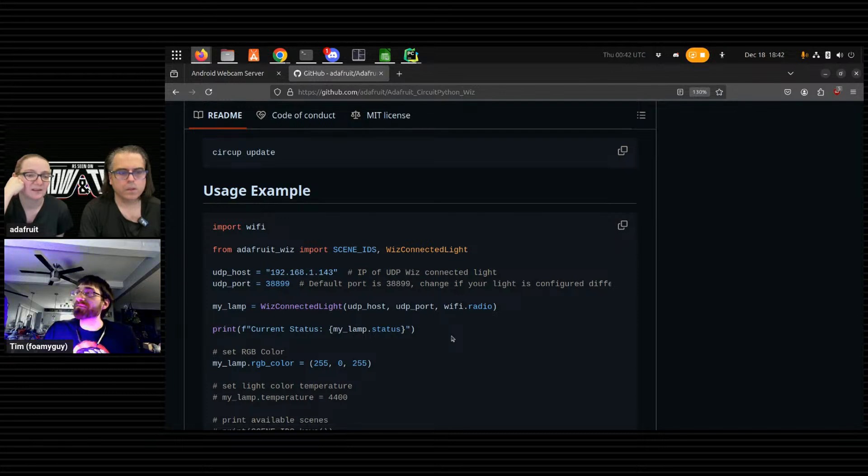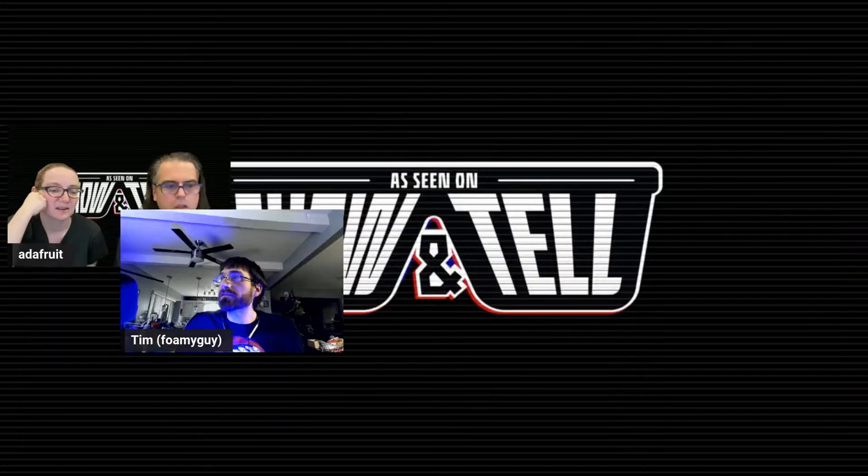The code is very simple — you just initialize it with your IP address and then you can set the color temperature and all that stuff. There's also a speed property and a brightness property to control. Tim will be on Friday for the deep dive to show how this is made.